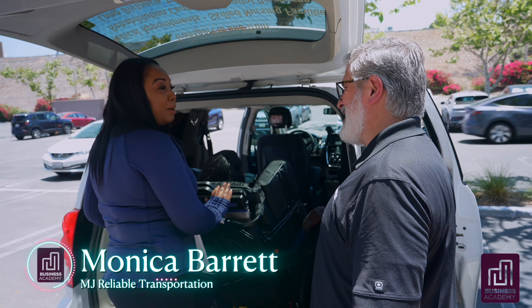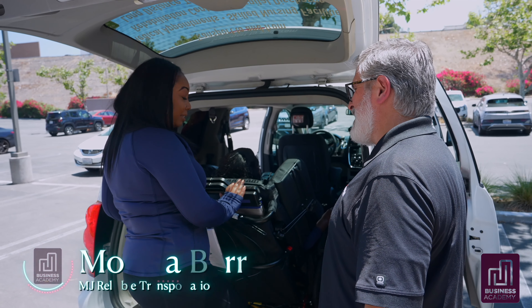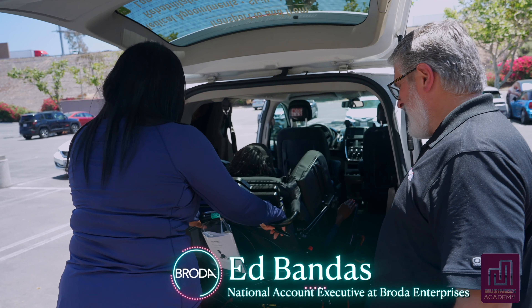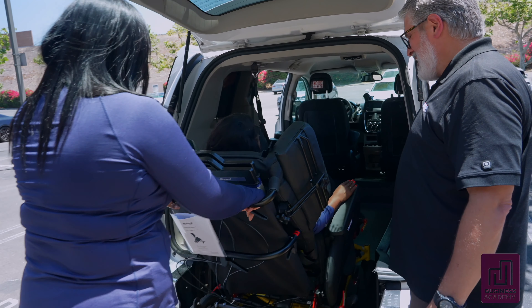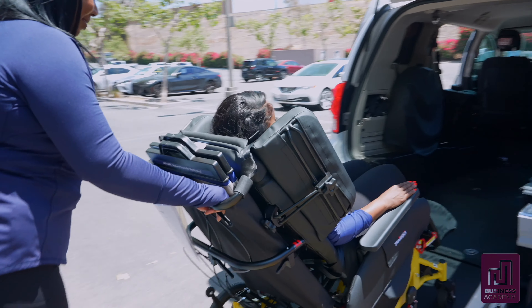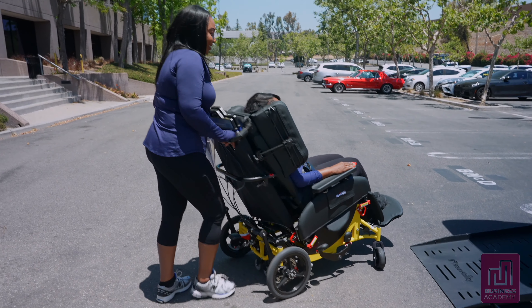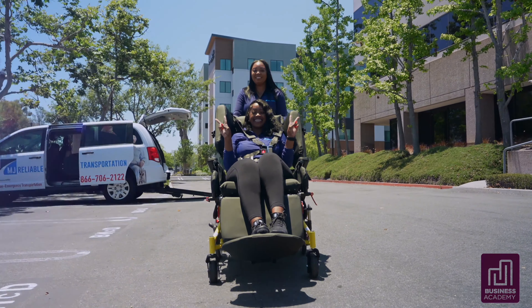This demonstration has been amazing. I think I'm going to take Jasmine for a little ride now. Have fun! Thanks, Ed. Bye.